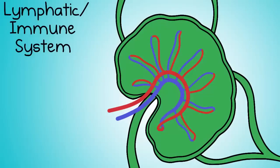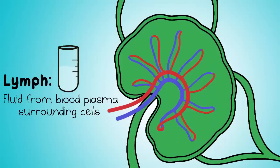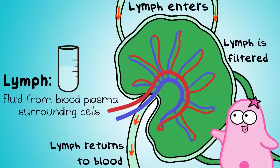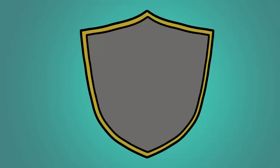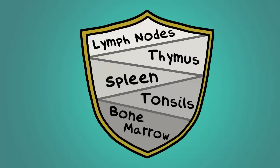Number six, the lymphatic/immune system. Has anyone ever checked your lymph nodes on your neck when you feel sick? You have many lymph nodes and they tend to swell during some illnesses. Lymph is a clear fluid from blood plasma that surrounds your cells. This system collects, filters, and returns the lymph to blood, and the major role is to help with immune function. This keeps your body safe against pathogens like viruses and bacteria. Structures like lymph nodes, the thymus, spleen, tonsils, and bone marrow all play a significant role in your immune system.